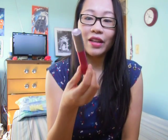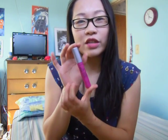Next is a Tarte Lip Surgeon Lip Stain in Amuse, and I got this in my Teen Vogue Birch Box — I'm wearing it right now. It's just an amazing color. It lasts a really long time; if you dab it off after eating or something you'll still have a little bit of color. It retails for $24 at Sephora and online. Really great.